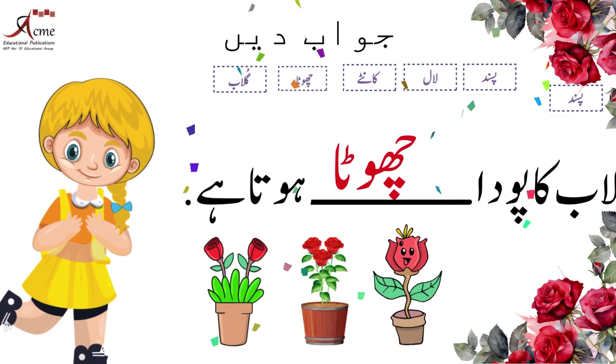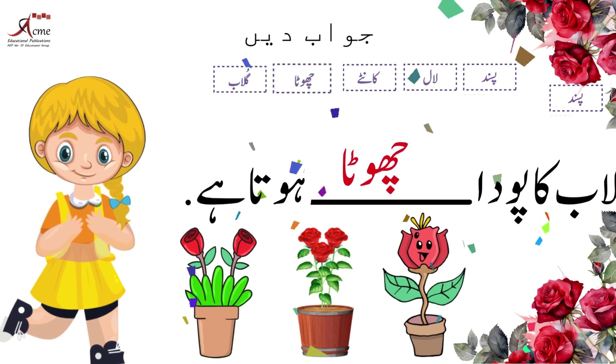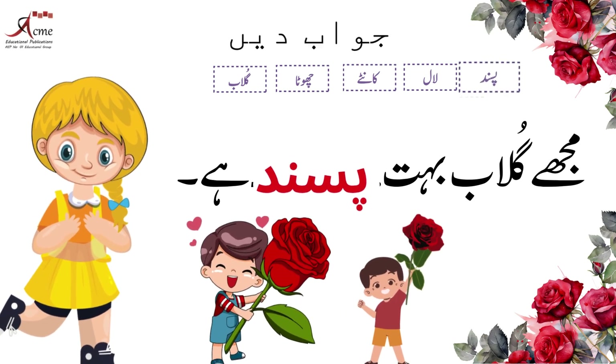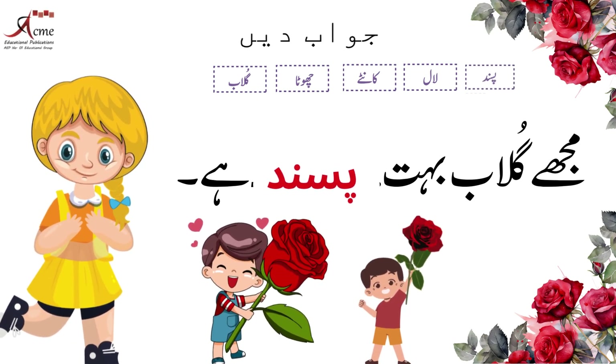गुलाब का पौधा छोटा होता है۔ अगर आपको भी गुलाब का पौधा पसंद है तो यहाँ लिखिए: मुझे गुलाब बहुत पसंद है۔